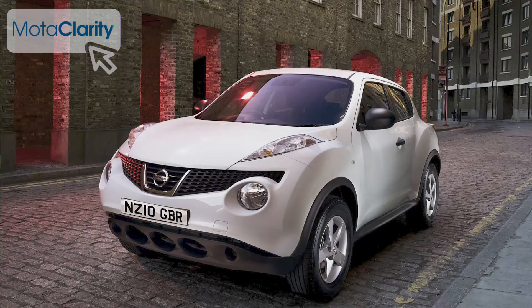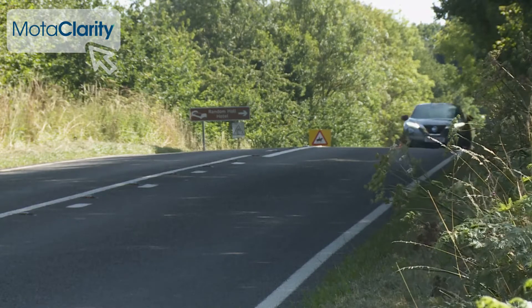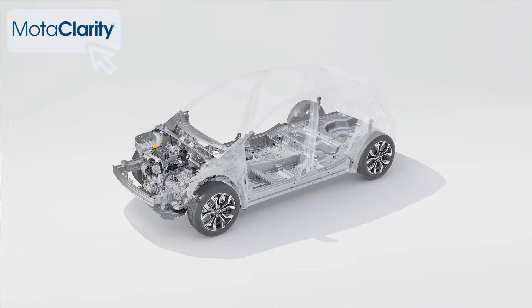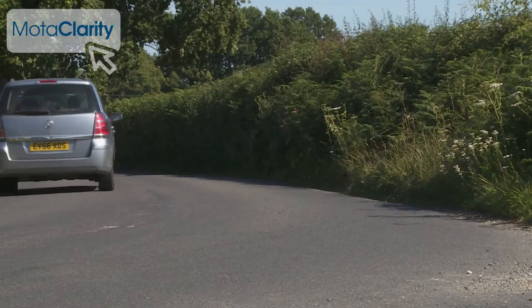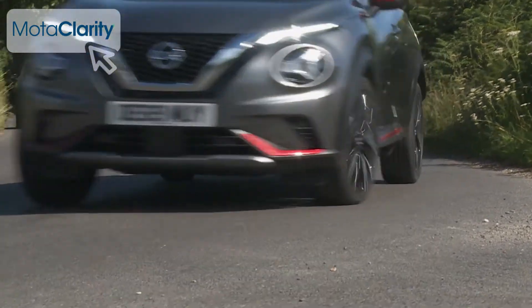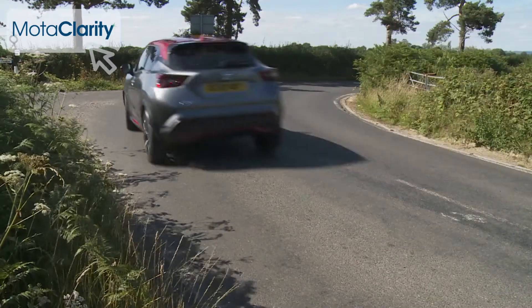A decade ago, when we first tried the original Juke, we likened it to a kind of shrunken SUV sports car in super springy trainers. In some ways, not too much has changed with this second-generation model, which has a handling CV enhanced with a stiffer, more sophisticated CMFB platform, more responsive steering and active trace control torque vectoring for extra traction through the turns — all of which explains why this Nissan is more rewarding to drive than most of its B-segment small SUV rivals.